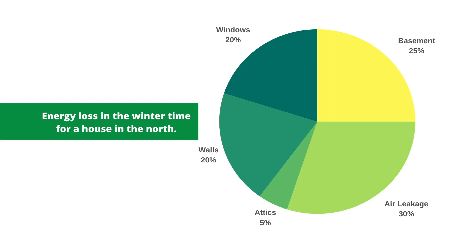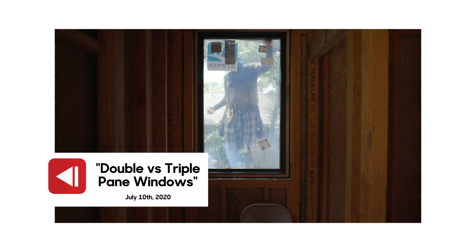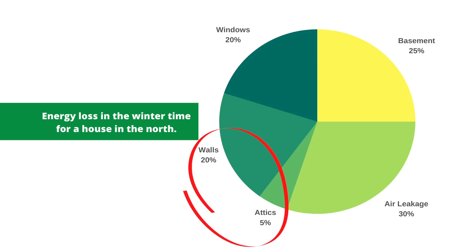Air leakage happens around windows and doors, around drywall cuts in ceilings if that's your air barrier — all the places air leaks through. Another major energy loss in northern houses is through basements, which are underground, coupled to the earth, and much colder. Windows account for about 20% of heat loss in the north — that's a big deal, which is really where triple-pane windows come into effect. Walls and attics account for about 25%, so insulation alone is only about 25% of your wintertime loss in a cold climate.